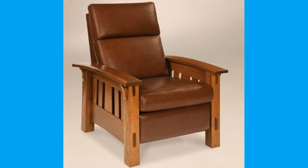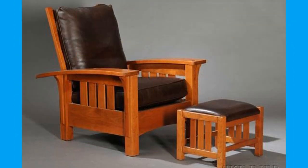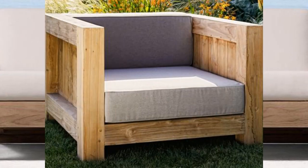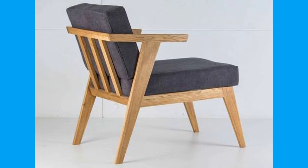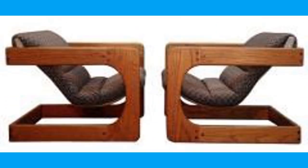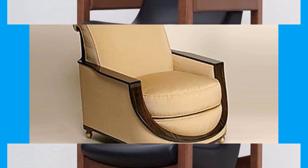The word upholstery dates all the way back to the middle ages and is derived from the middle English word 'upholder', which referred to a tradesman or artisan who held up their goods. At the very outset, an upholsterer would affix animal skins to a wooden framework using nails. That practice eventually evolved to include padding, loose cushions, and pillows that were stuffed with materials like animal hair, typically horse hair.